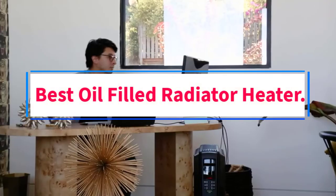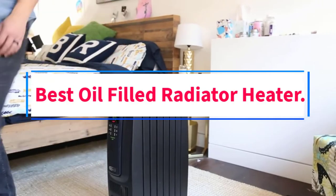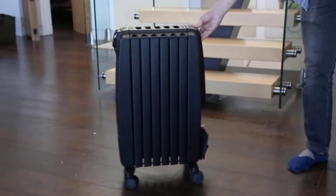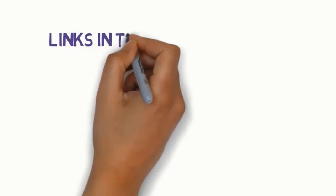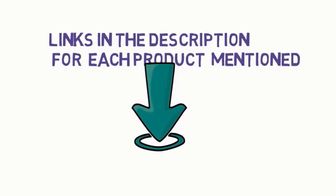Are you looking for the best oil-filled radiator heater? In this video, we will look at some of the 5 best heaters on the market. Before we get started, we have included links in the description, so make sure you check those out to see which one is in your budget range.